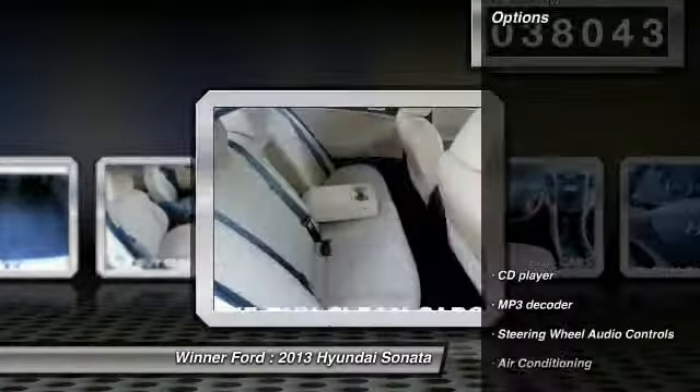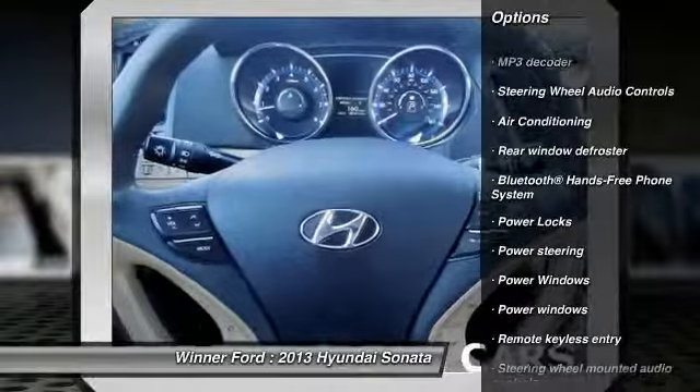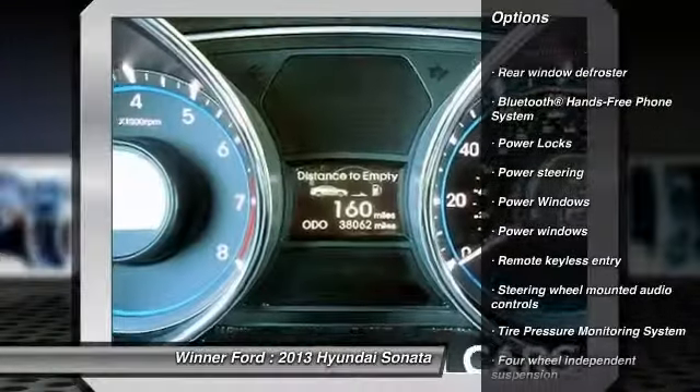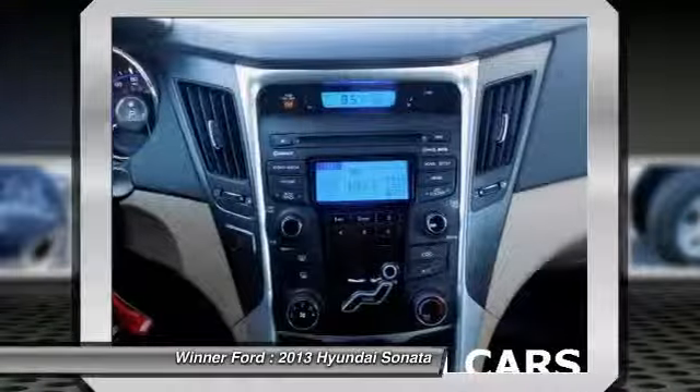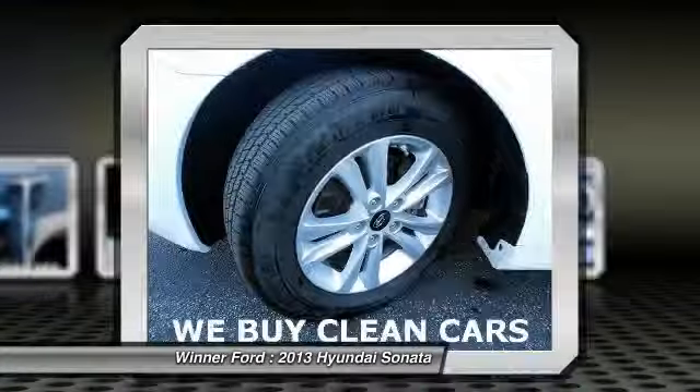Here are some of this vehicle's great options: steering wheel audio controls, traction control, dual airbags, power steering, air conditioning, one owner, cruise control, four-wheel disc brakes, center armrest, and security system.